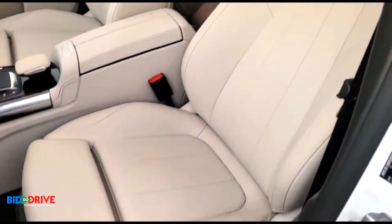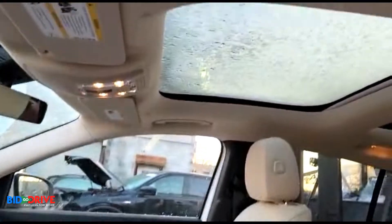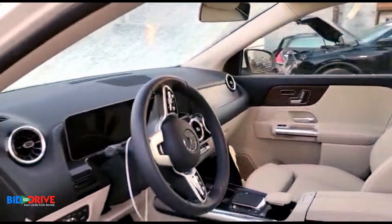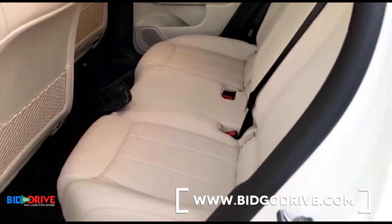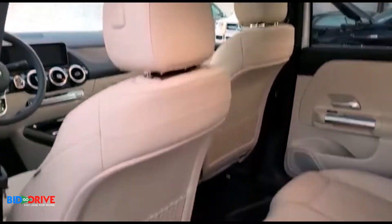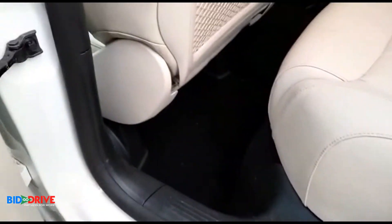I bet if the key were here, the vehicle would start right up. It's got a nice double sunroof, nice interior — and again, no signs of water anywhere.